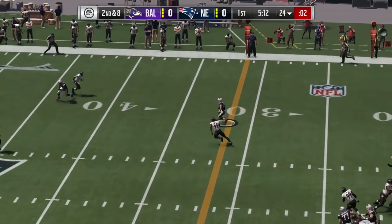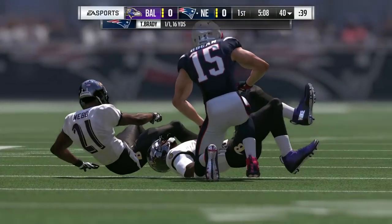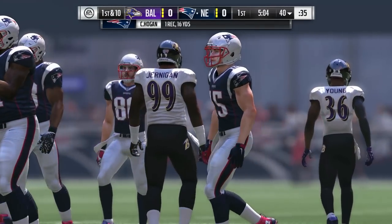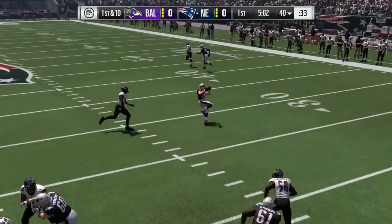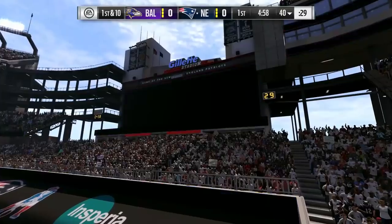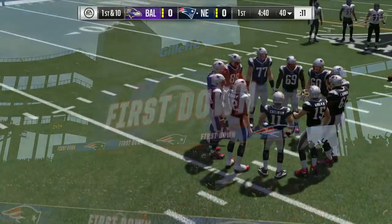Brady now to throw. Over the middle, that's caught by Hogan, and down he goes, but he takes it up to the 40. That one good for 16 and the drive will continue. That crossing route is so effective when you hit it just right because you get a guy on the move, and then we see the end result. Nightmare for the defense — they've got a guy with a full head of steam.